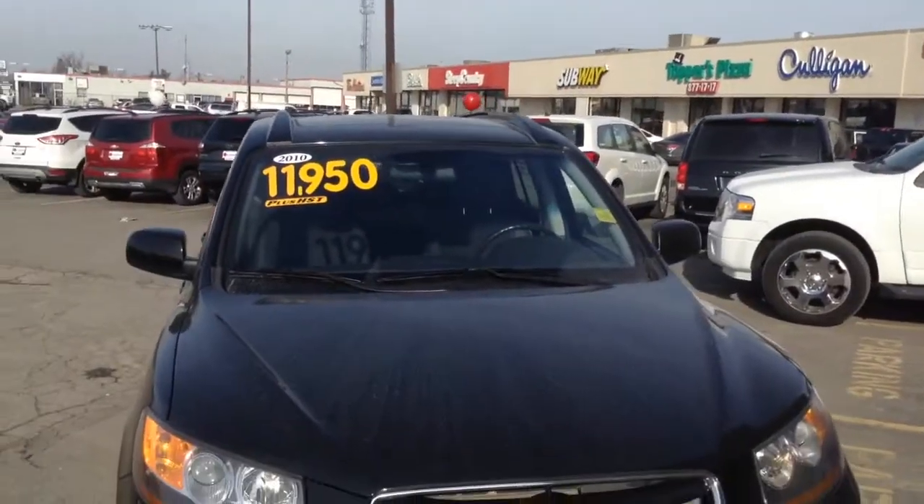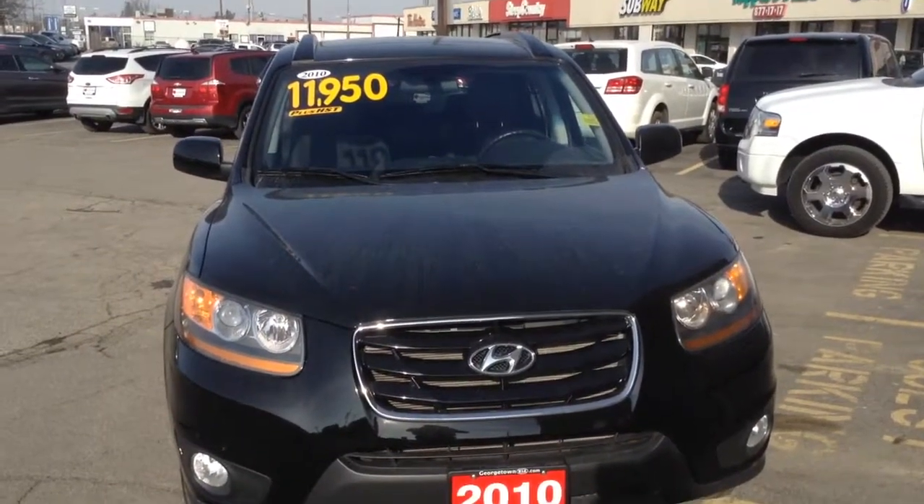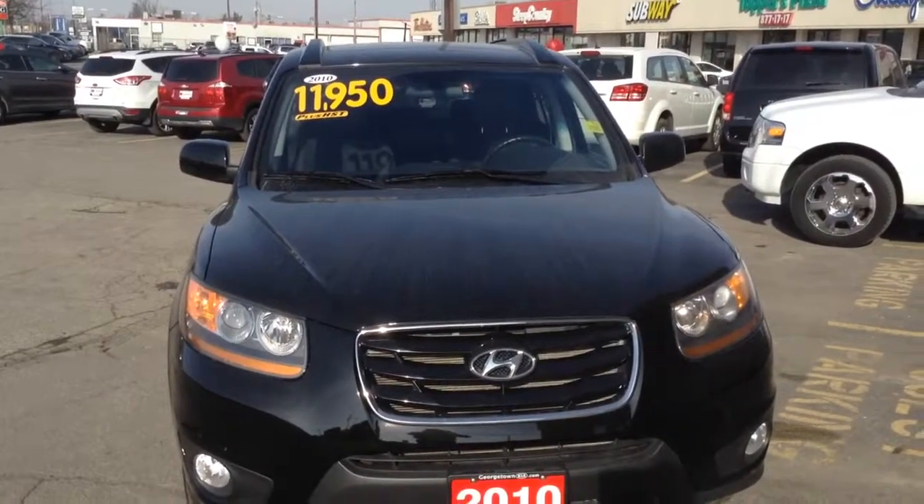I will have the car looking beautiful for you and I look forward to seeing you on Saturday or Sunday. Give me a call or send me an email once you get this, and I look forward to your response. Have a great day!